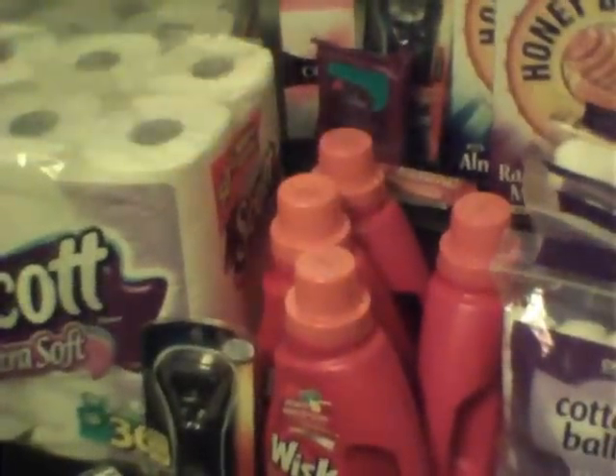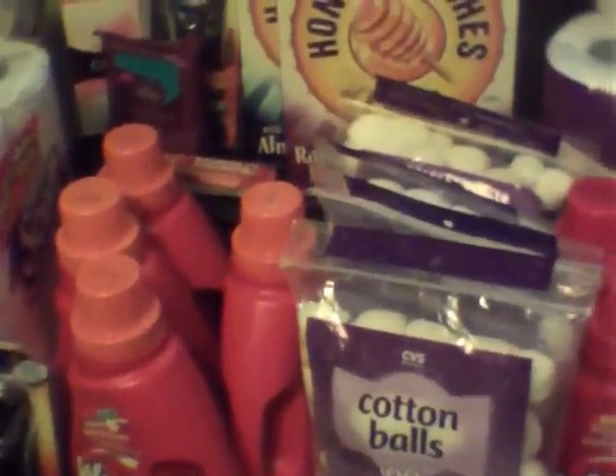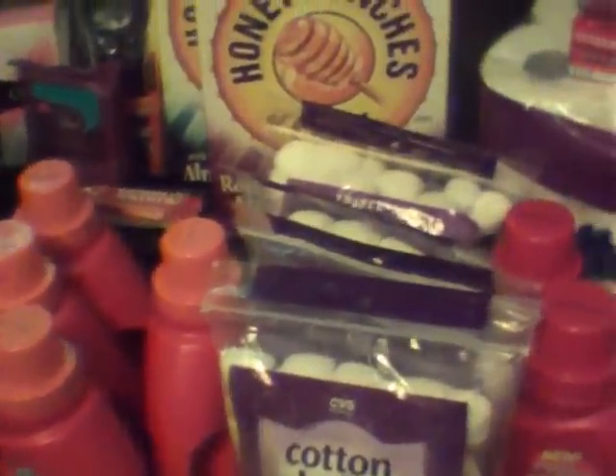Thanks so much guys for tuning in. Here's my CVS haul. I did a few different transactions on both of my cards. My main thing was to do the spend $30 and get $10 back deal.